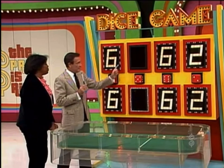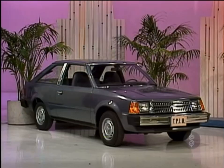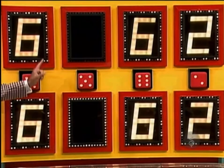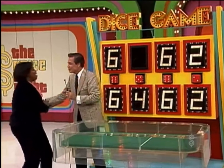Now, if that is a six, you lose. But that's the only thing that can keep you from winning that car. If it's a four, a three, a two, or a one, you win. Light up this number. It's a four. You win the car. You've got it. Congratulations.